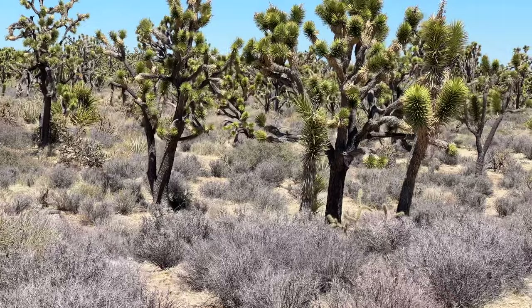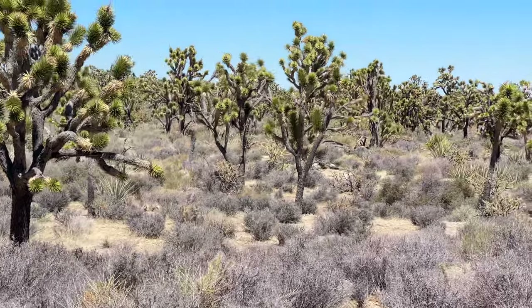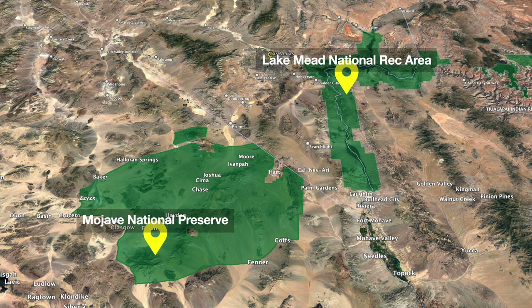You'll notice it's very dense here — there's a ton of Joshua trees, unlike Joshua Tree National Park. That's because this is one of the densest Joshua tree forests in the world. We have them here and just west in Mojave National Preserve. When they created this national monument, it also provided an important wildlife and habitat corridor between Mojave National Preserve in the west and Lake Mead National Recreation Area in the east.